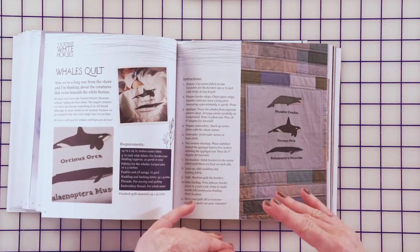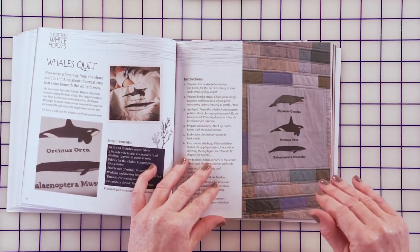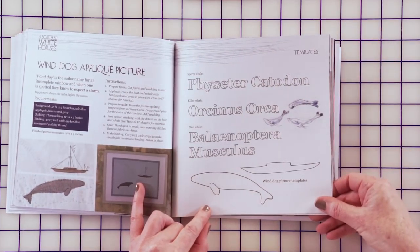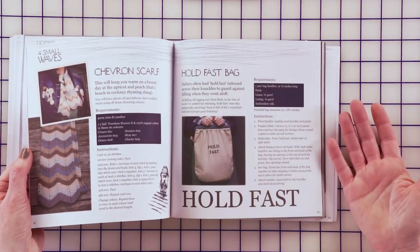Lots and lots of ideas. Use your scraps, use your fat quarters, buy some yardage — just really make the projects your own. All the templates are full size. You can have a lot of fun with this book. It's called Hearty Good Wishes by Janet Clare and you can get it at the Fat Quarter Shop.